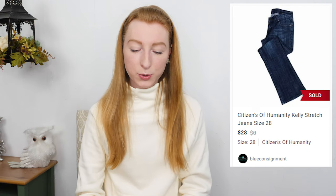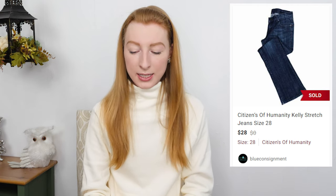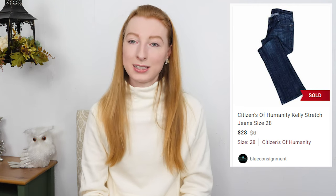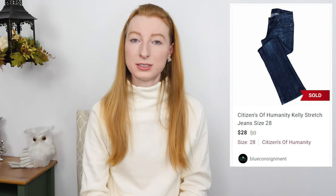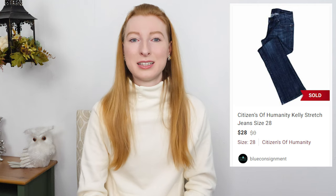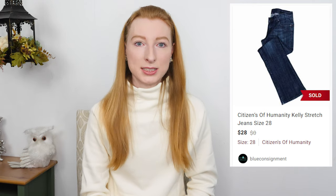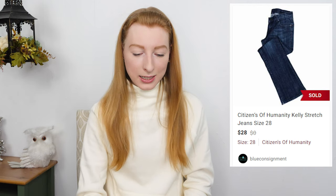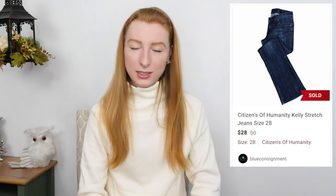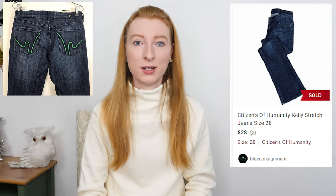The next thing to sell was Citizens of Humanity Kelly Stretch low waist cropped jeans in a size 28. They sold on Poshmark for $28 and after fees I made $22.40. It took nine days to sell. That was a consignment item. Not all Citizens of Humanity jeans are created equal — some sell for quite a lot and some barely sell for anything. I always look up comps whenever I find them. The Kelly style was a good style at $28, and it might have helped that the back pocket embroidery was a bright bold color.